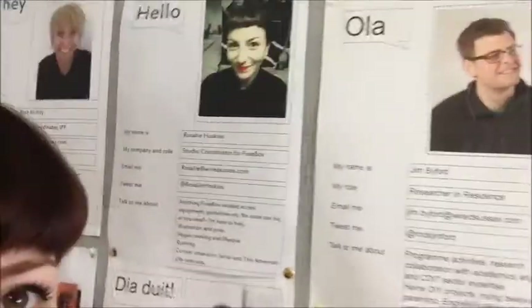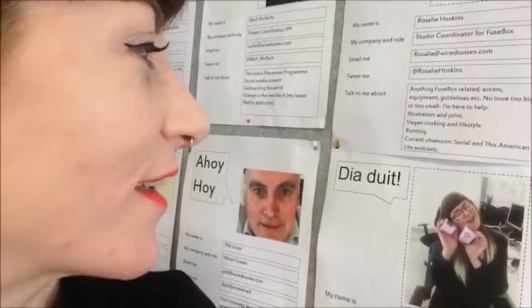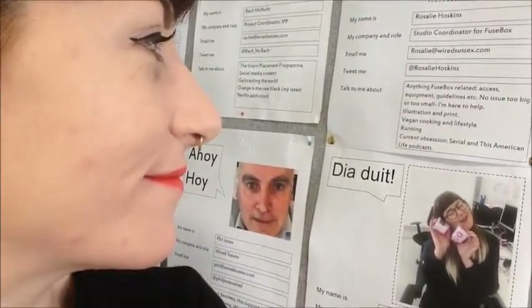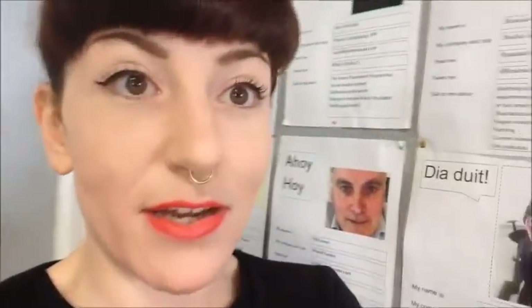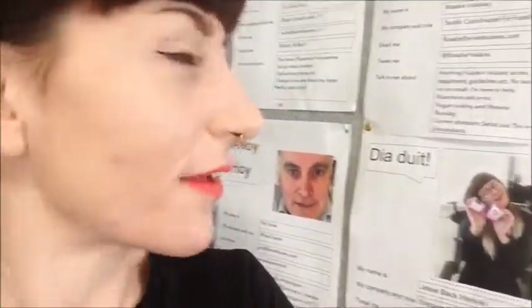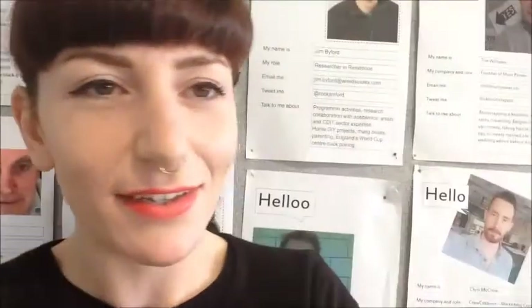Just looking for my one — there we go. I've put that I'm the studio coordinator and that people can ask me any question they'd like to — including 'what's the Wi-Fi password?' And also my current obsession was Serial and This American Life, which are podcasts. I was kind of hoping, putting it up there, that someone would come up to me and say, oh my goodness, those podcasts, I love them too. Not yet — but hopefully, maybe by being in this video, someone will say yes, I love those podcasts too.